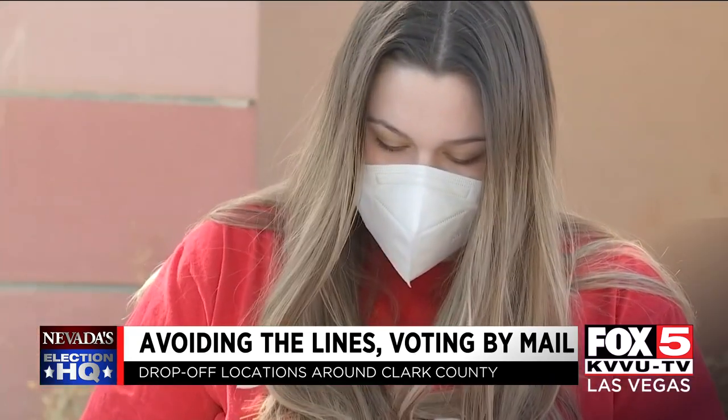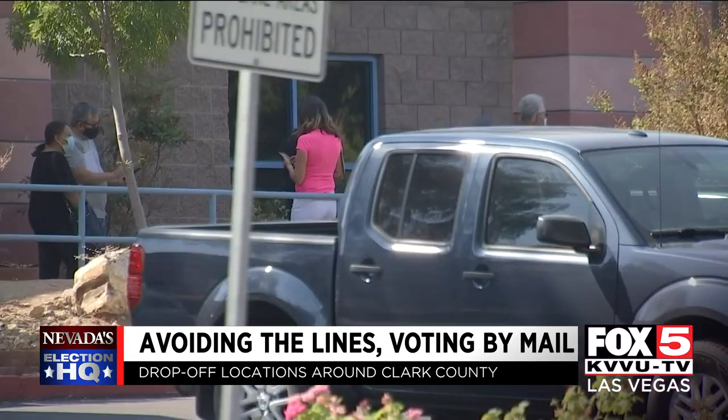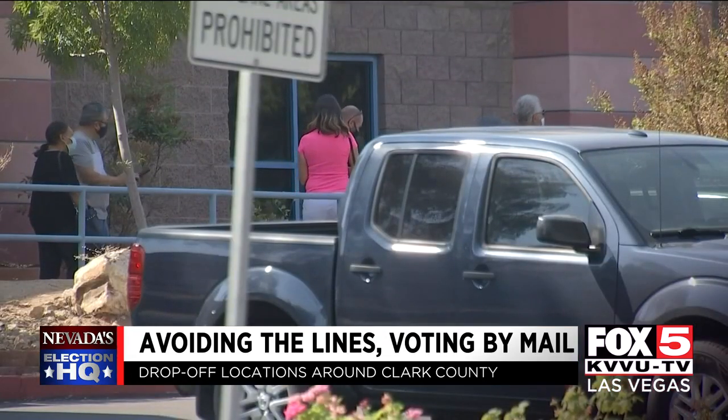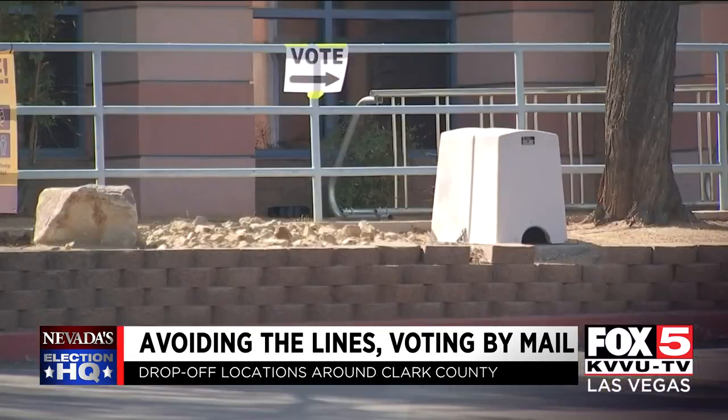For this woman, casting her ballot was special — it's her first time. But with a baby on the way, she knew she didn't want to wait her turn outside to get in front of the voting machine. The line was just so long. So she exercised her option by filling out her mail-in ballot.